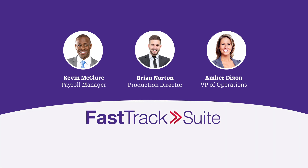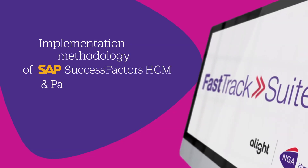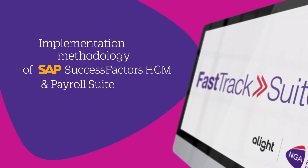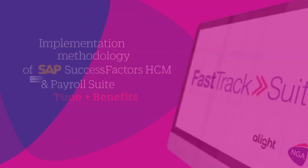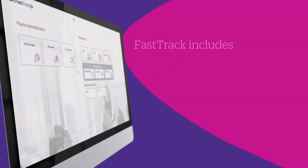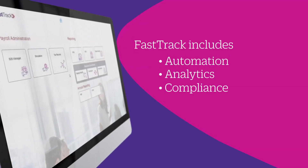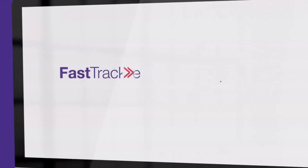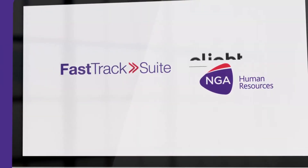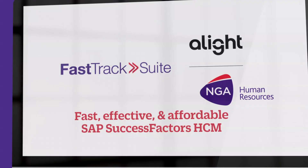All made possible by FastTrack — the implementation methodology of SAP SuccessFactors HCM and Payroll Suite, including our proprietary time and U.S. benefit solutions. Cloud-based and easy to use on desktop or mobile, including all the automation, analytics, and compliance features clients want most of all. FastTrack by NGA Human Resources, an Alight company: fast, effective, and affordable implementation for SAP SuccessFactors HCM.